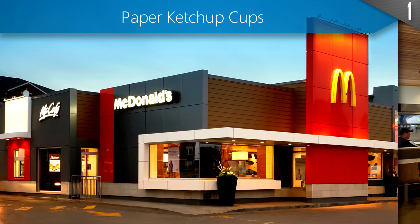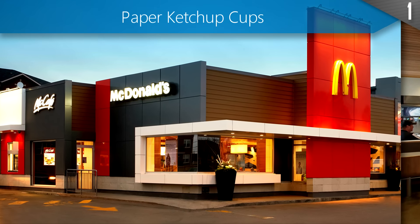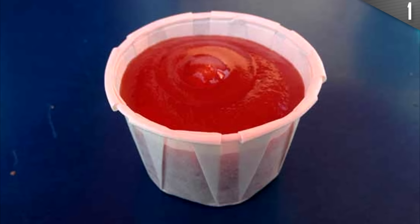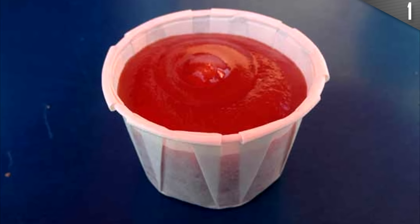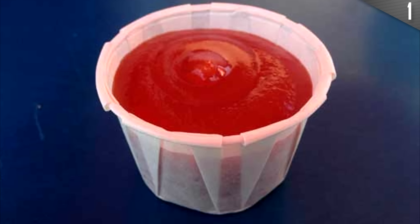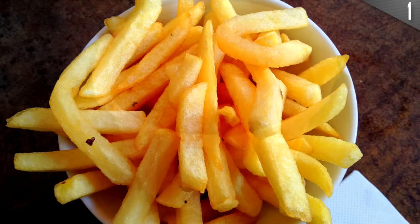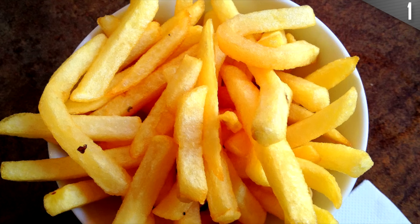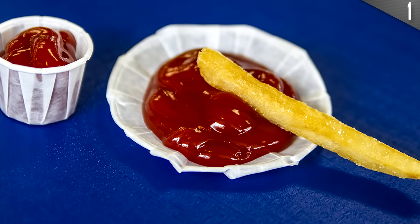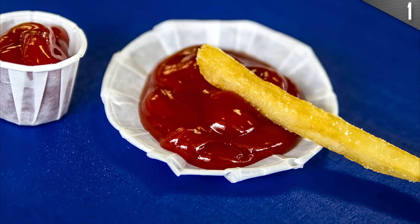Every time I drop by McDonald's and other fast food restaurants, I fill up my paper ketchup cup as far as it can possibly go without spilling. Still, I am left unsatisfied, wishing to have more ketchup available for my last few fries. Well, fear no more — you can actually extend the ketchup cups to hold considerably more sauce. Who knew?